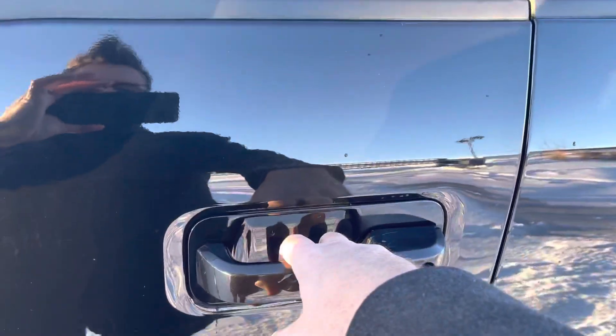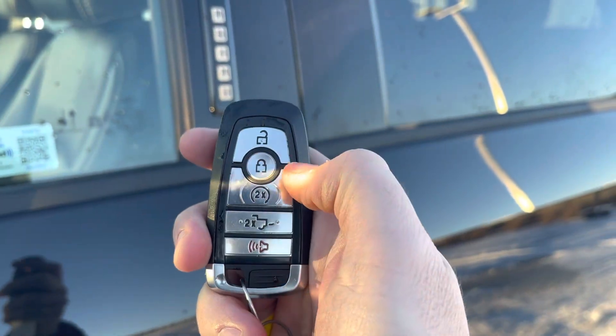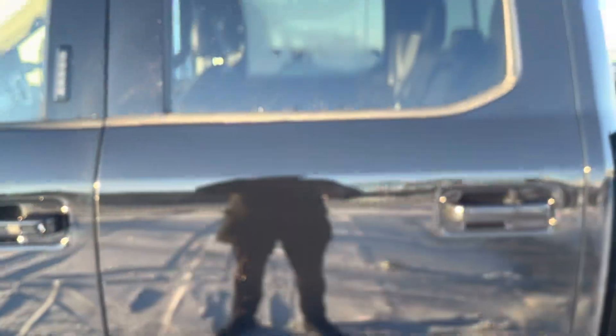To get in or out of this truck you can put your code in on the keypad and it'll unlock, or you can put your hand in the door handle — the heat of your hands will unlock it. Or you can use the key fob with unlock, lock, remote start, power tailgate, and alarm, or download the Ford Pass app and do that anywhere in the world for free.